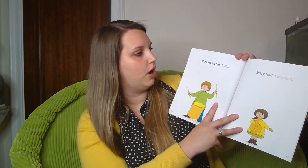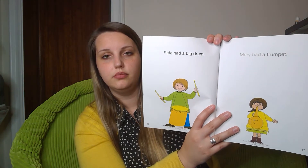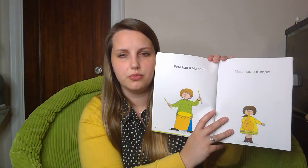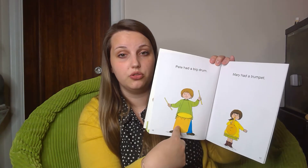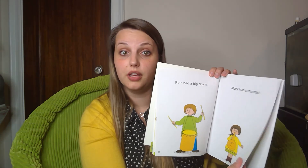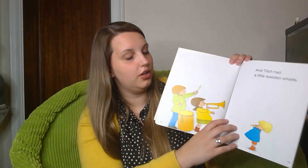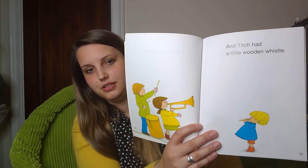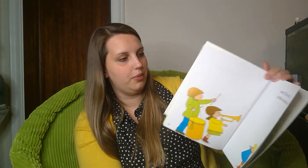Pete had a big drum. Mary had a trumpet. What musical instrument do you think Titch has? Pete has a drum, Mary has a trumpet — these are some good ideas. And Titch had a little wooden whistle. They probably have a very good band together!